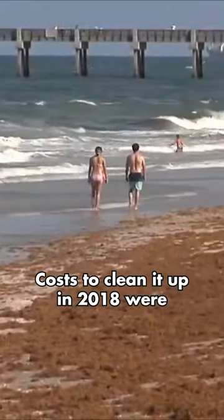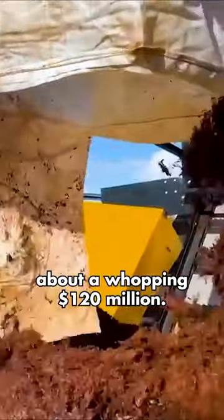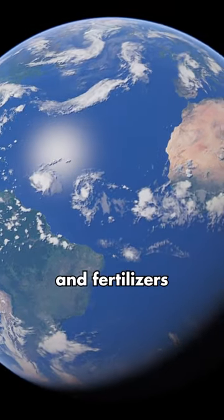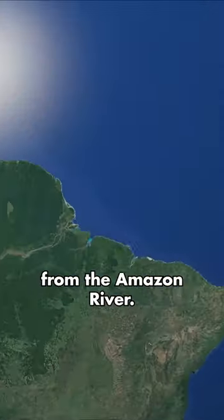Costs to clean it up in 2018 were about a whopping 120 million dollars. Scientists reckon it's down to a combo of nutrients from Africa and fertilizers washed into the sea from the Amazon River.